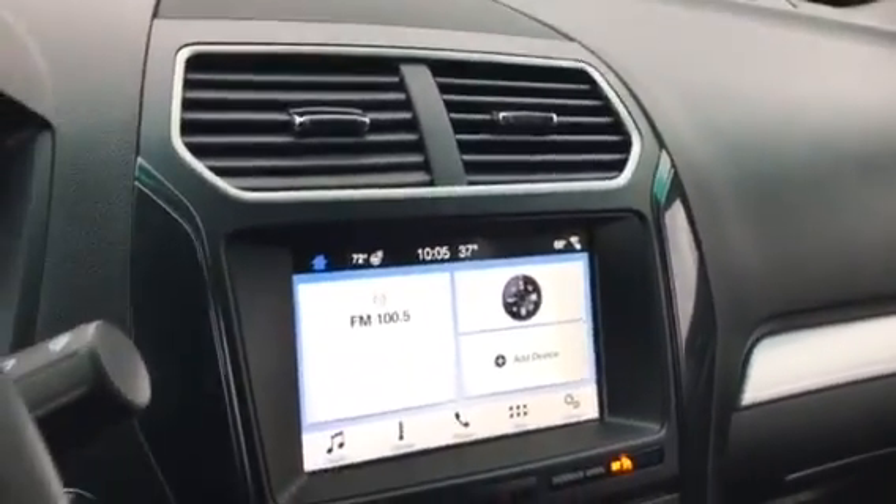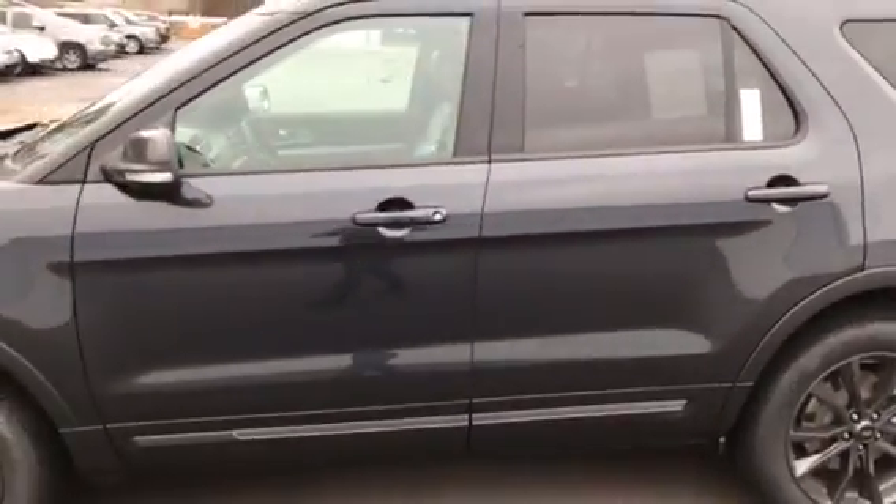With Apple CarPlay and Android Auto you can stream your maps from your phone through that system — pretty cool. It's also a unique color, let me see if I can get a little light in here to show you.